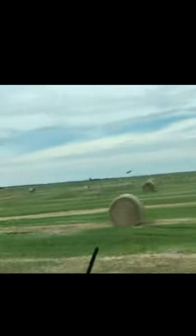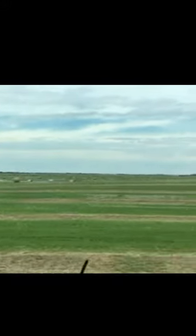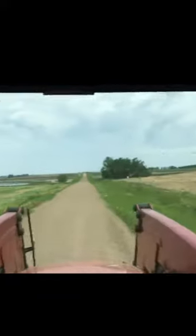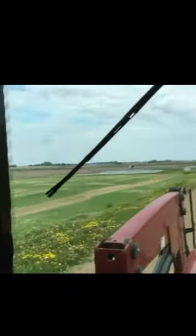That is a half section of canola that never got harvested, just baled up. This is a quarter of barley that didn't make it to the combine. You can see this slough here, slough there, slough back there.